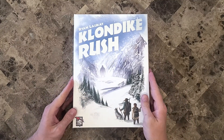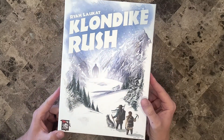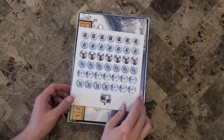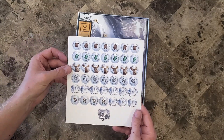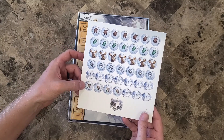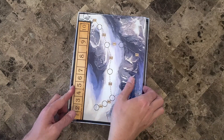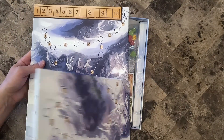Here we've got our Klondike Rush game. The artwork looks very good — it's just a very pretty box, to be honest, and that's always a good sign. Inside we've got our rule book, some tokens, some pelts, some gems maybe, some moose, fish, Abominable Snowman, and wild cards — all very nicely designed and drawn. We've got our map, which is just very nice and very pretty to look at. You want a game board you enjoy looking at.